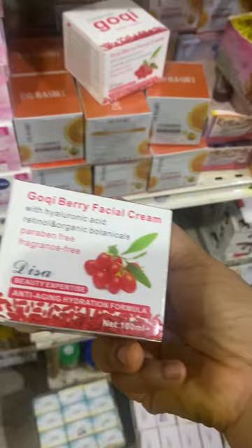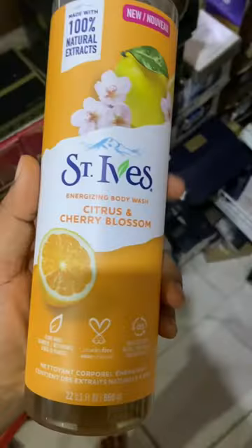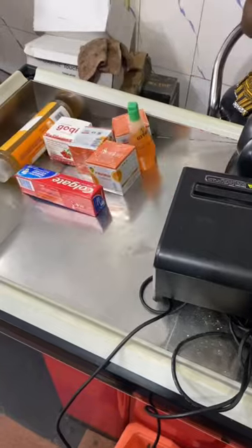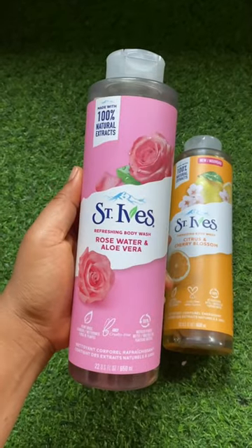I wanted to use this product and just review it, so expect a review on this particular face cream. I also got the St. Ives citrus body wash and Pears transparent bar soap, after which I paid and rushed home to unbox my goodies. The St. Ives comes in different variants.